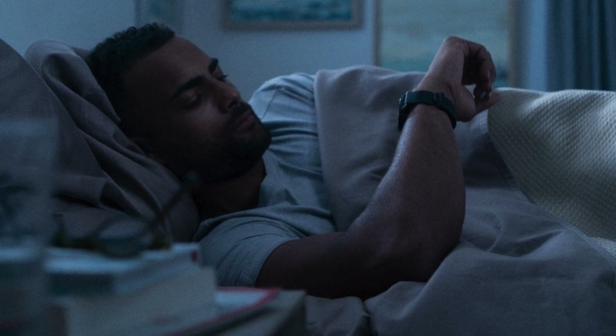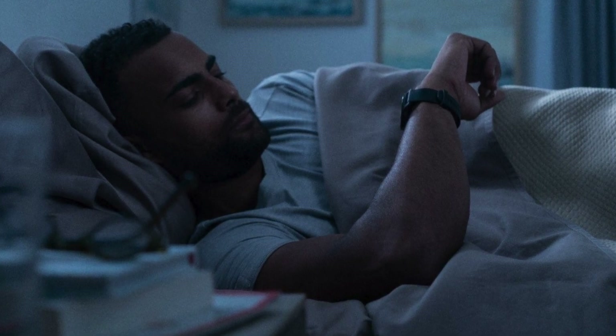Fix it fast. Your watch might have detected the nap but got the timing a bit off. No worries. You can adjust the start and end times to make sure it reflects reality.